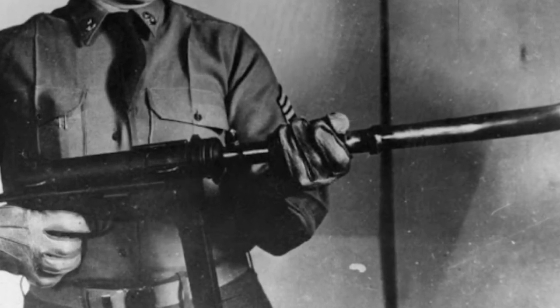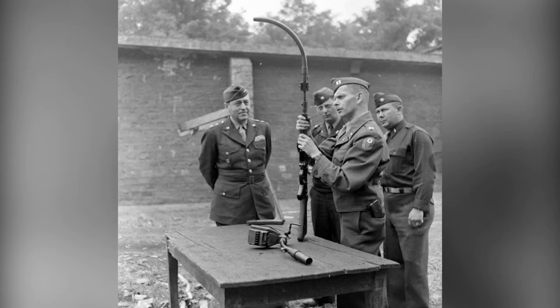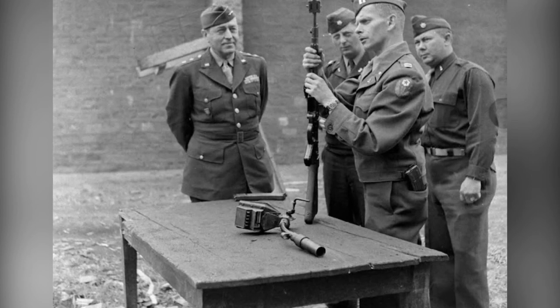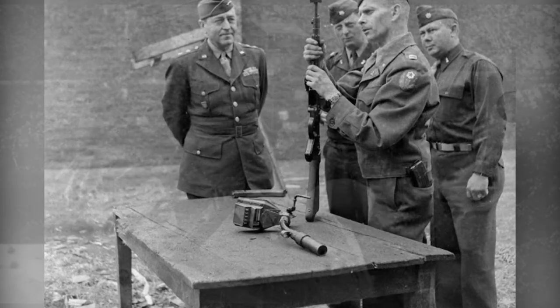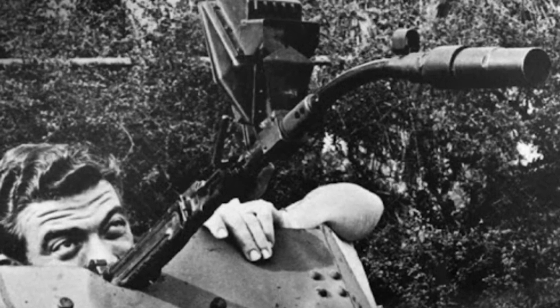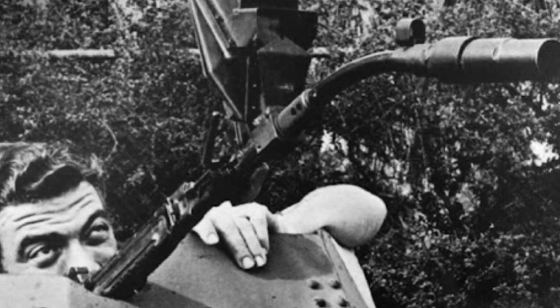German engineers were known for their creativity and were the first to invent a gun that could shoot around corners. They outfitted a standard STG-44 assault rifle with a special barrel attachment that curved either 30 or 45 degrees. A periscope sighting device was installed to aid in aiming the weapon.